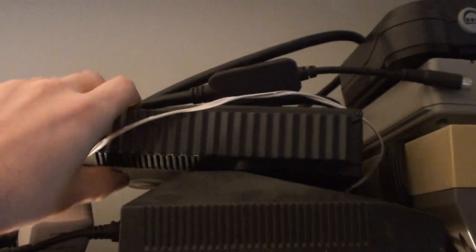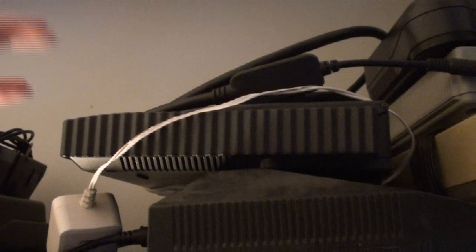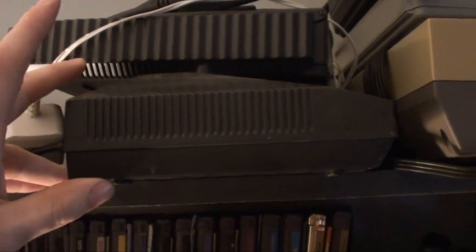The Turbo Duo I got either off eBay in 2008 or 2009 — eBay doesn't keep track of its dates so I can't look it up. Down here we have the Master System, I got that in 2006, I believe, off Amazon or eBay, one of those.